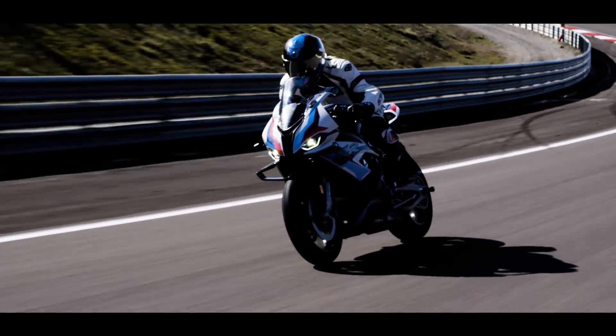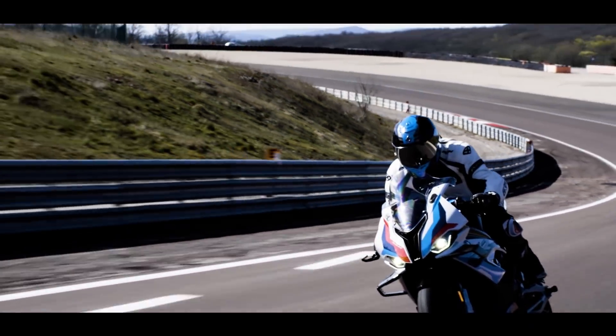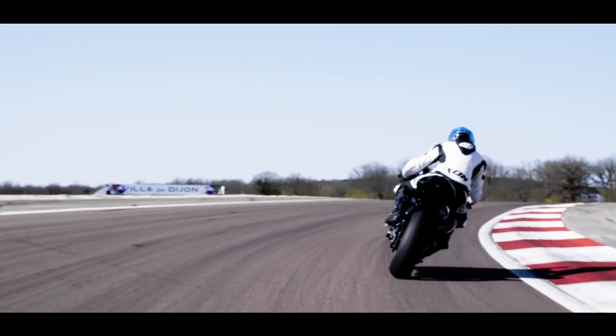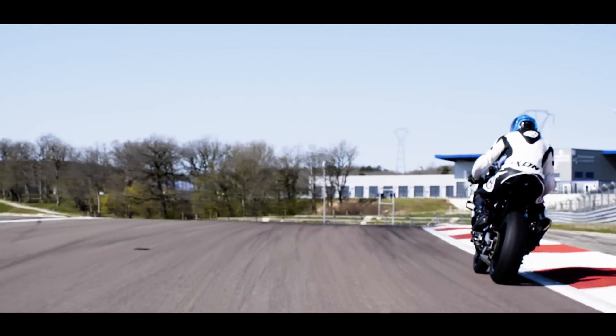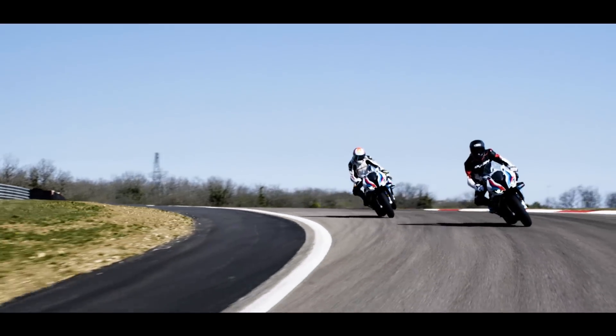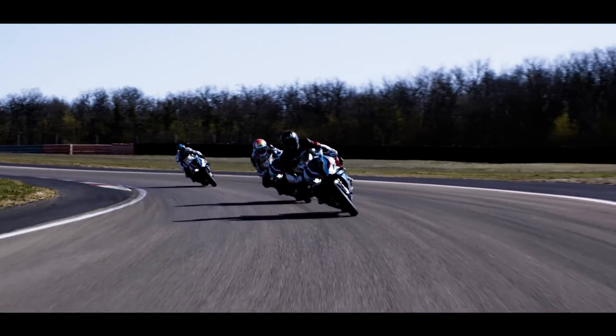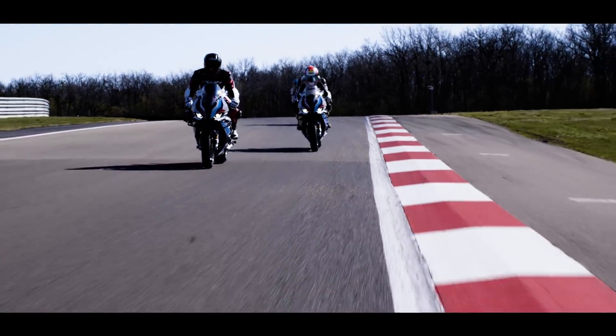C'est vraiment une machine d'exception en termes de suspensions, de freinage et de moteur. Et aussi en termes de prix : on est à 33 290 €, ce qui est certes élevé pour des développements très importants en dynamique et une finition vraiment exceptionnelle.